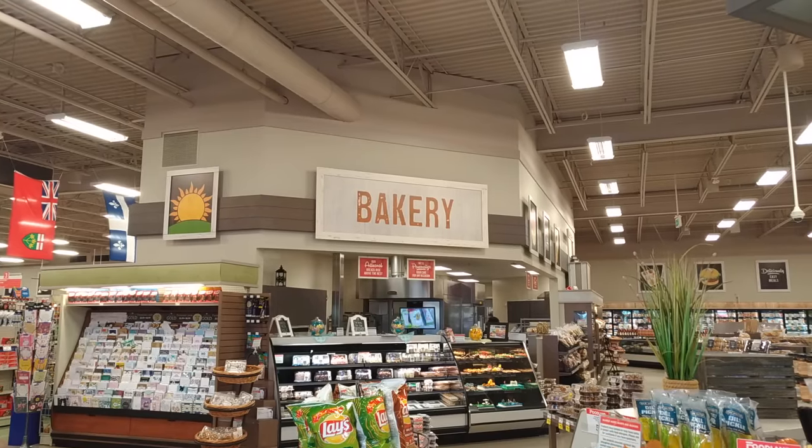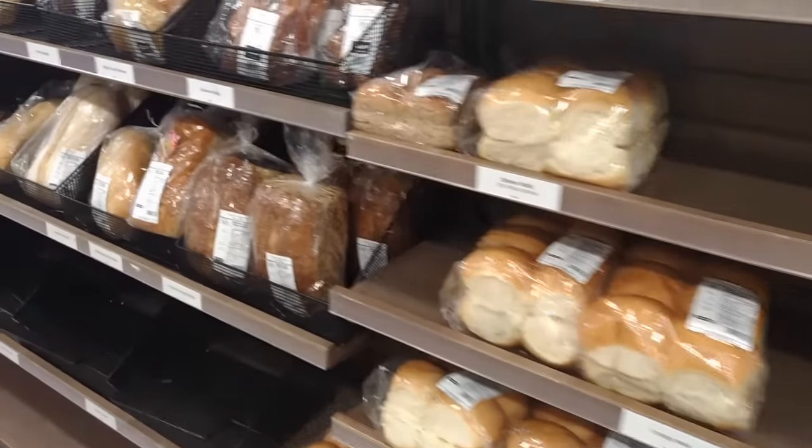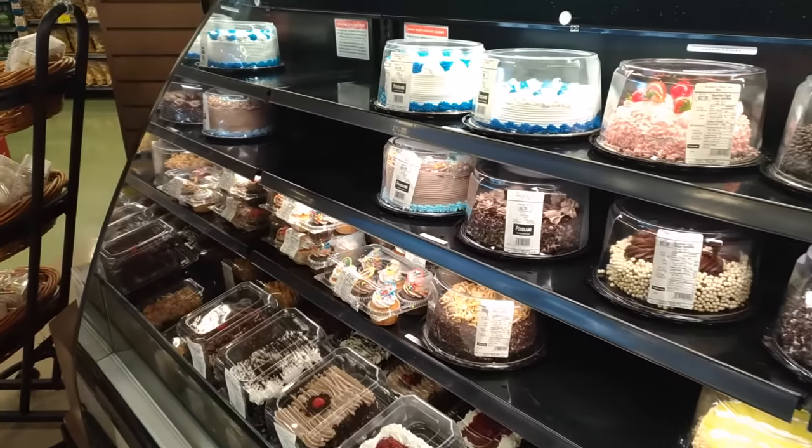The next section you'll usually find in the grocery store is the bakery section. The bakery section has things like loaves of bread, fresh baked buns, fresh baked bread, things like French bread, as well as yummier things to eat like cakes, maybe muffins, and maybe croissants.